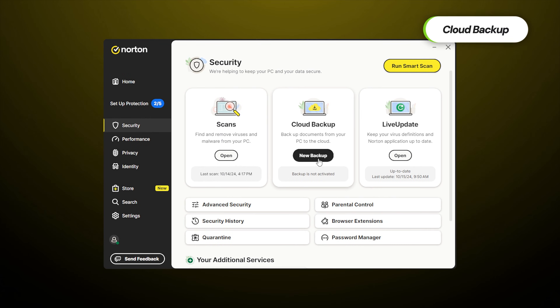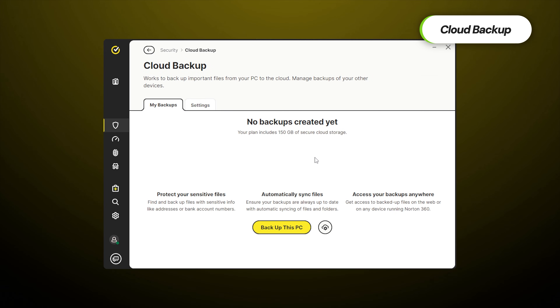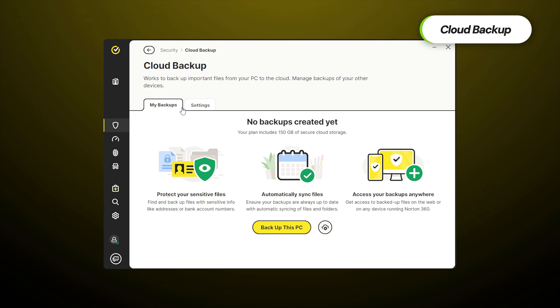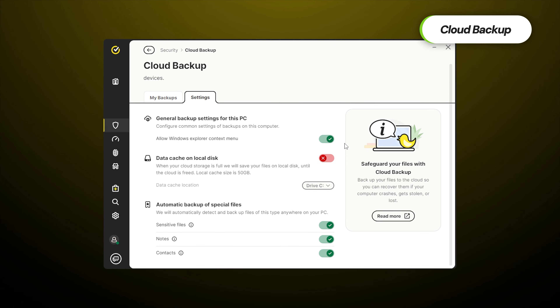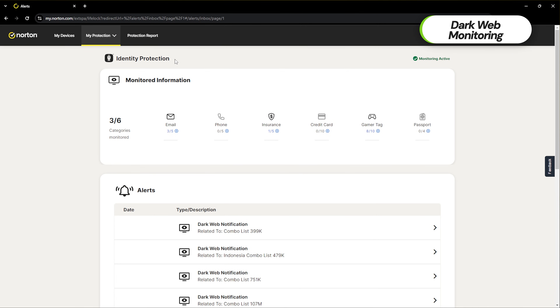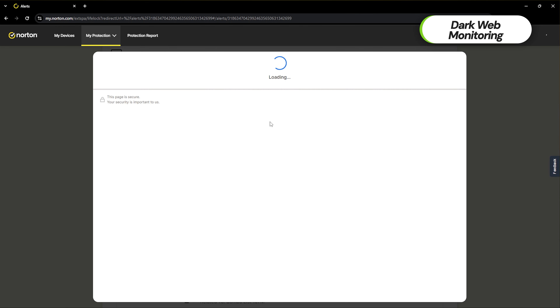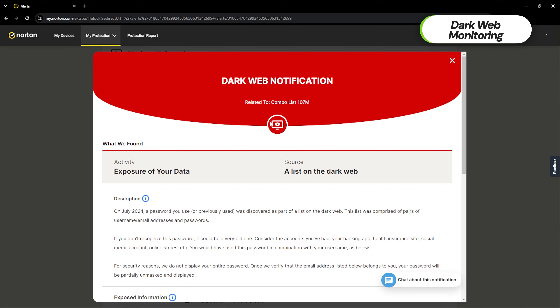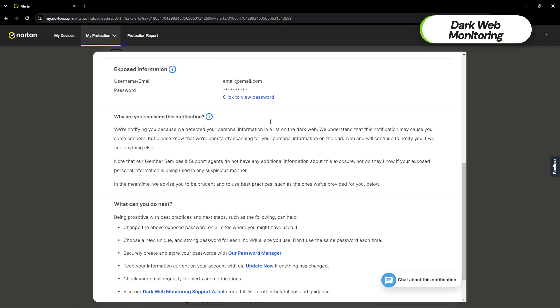Norton has its own share of unique features as well. Cloud backup is self-explanatory — backing up important info is great against any ransomware threats, so even if someone encrypts my device, I can guarantee that the most important stuff survives. Dark web monitor is a decent feature as well; it alerts me in case any of my personal data is leaked, be it passwords, phone number, or even bank info. Websites leak this kind of info all the time and it ends up on a dark web forum or marketplace, so I'll know when to take action.